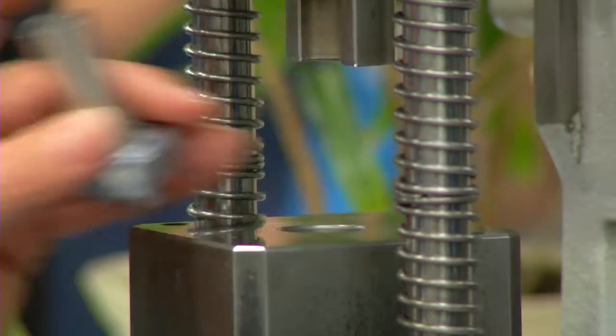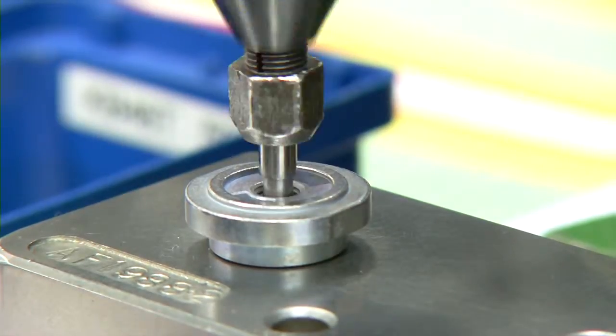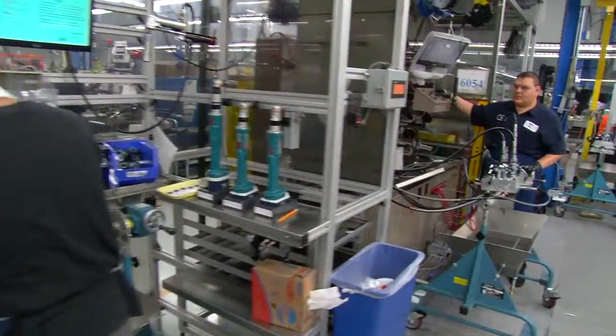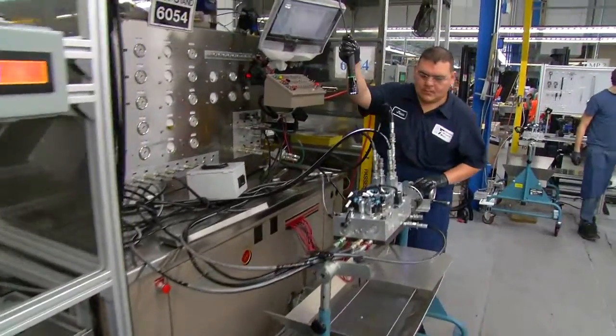HydraForce is leading the way with the most expertly engineered and rigorously tested line of hydraulic cartridge valves, manifolds, and electronic controls designed to give you a marketplace advantage.